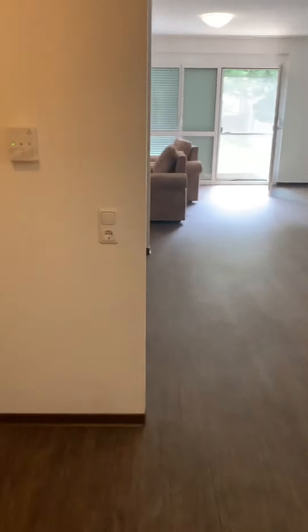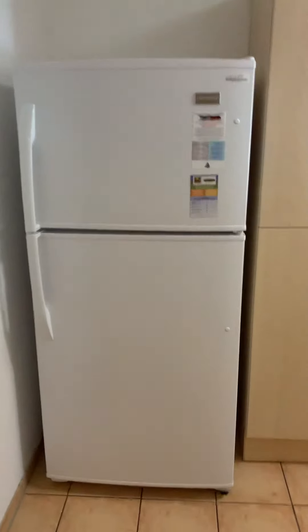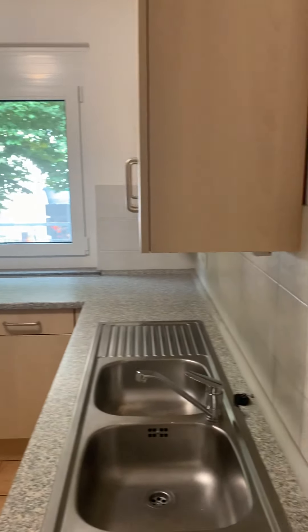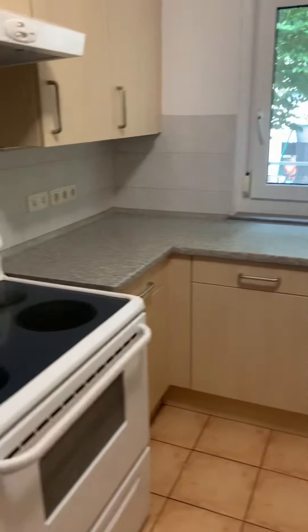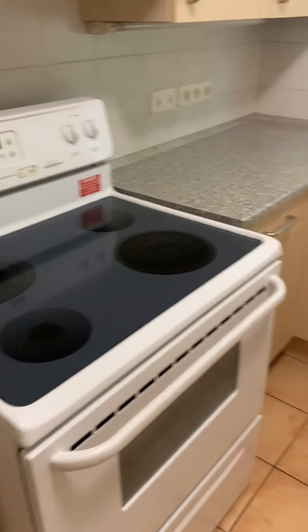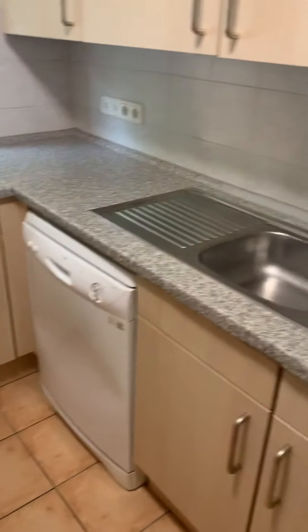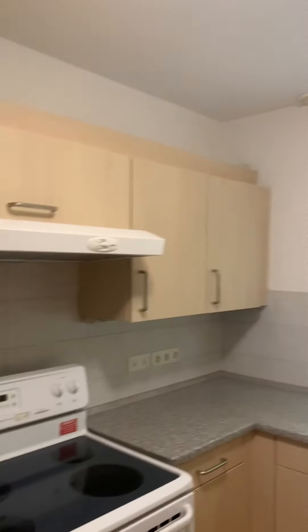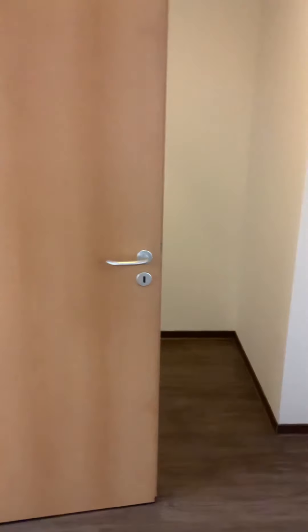Inside the entryway, if you make a right, there's your kitchen. It comes with a door — the refrigerator looks brand new, it's a pretty big size, but this is all enclosed in its own room. So you have a fridge, stove, and dishwasher, and a two-basin sink. Appears to be lots of cabinet space.